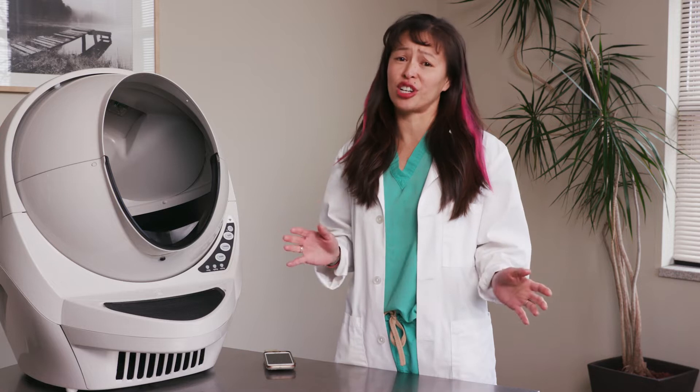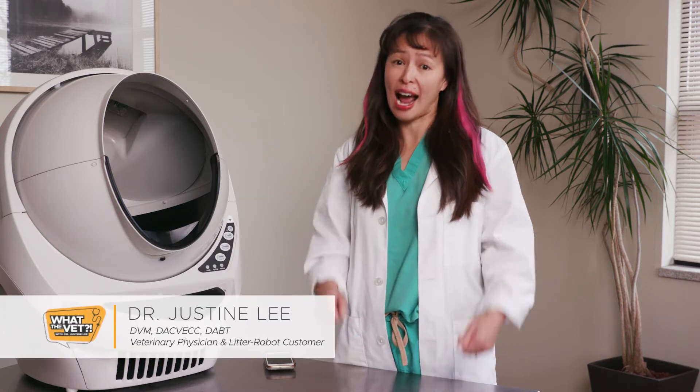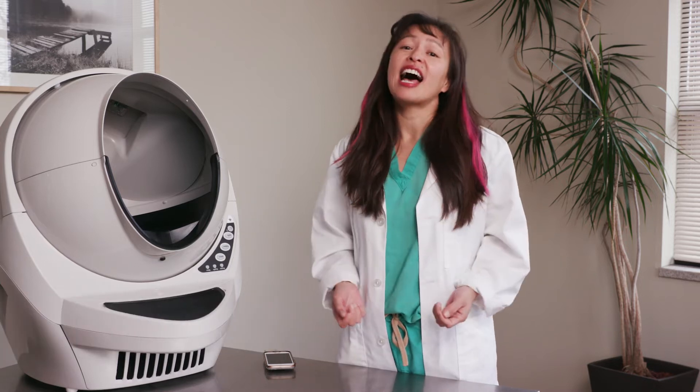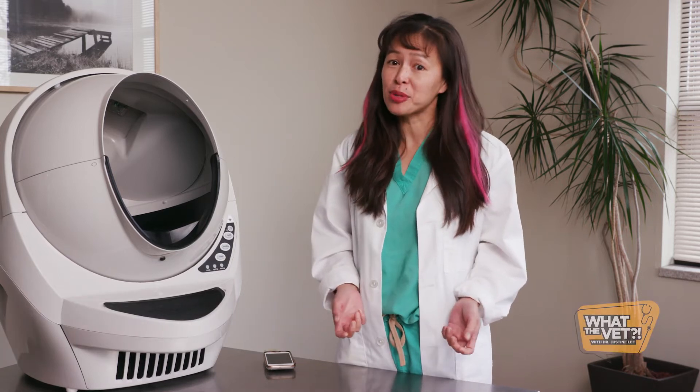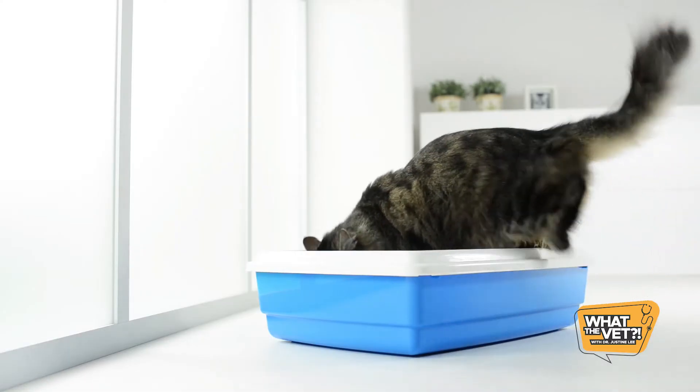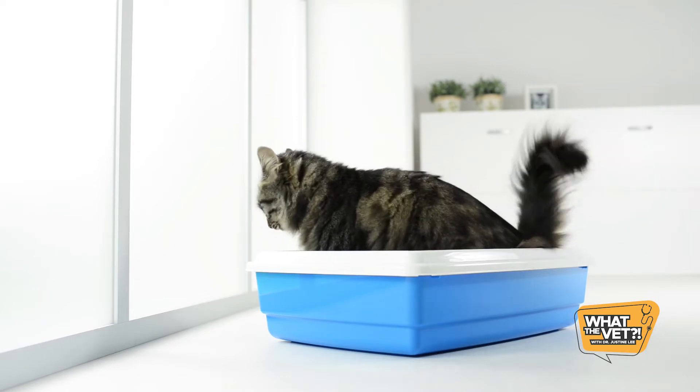Cleaning the litter box is a dirty job. As a cat owner, it used to be my most hated household chore, yet it was the one that nagged me the most. As a veterinary emergency critical care specialist, I've seen way too many medical problems from having a dirty litter box.